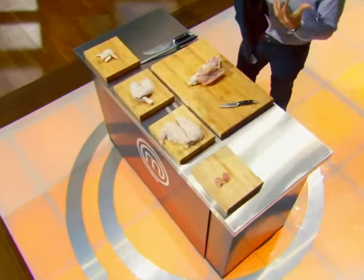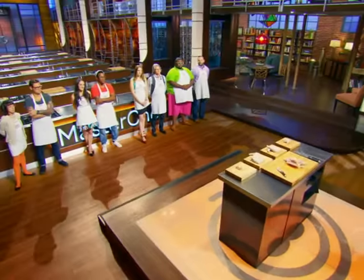Watching Chef Ramsay break down a chicken, he just like... and then the chicken just magically fell into like eight parts.